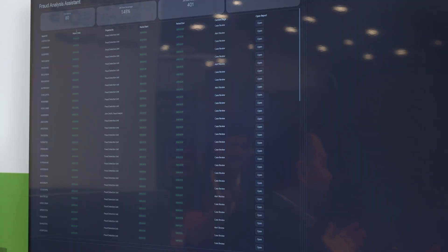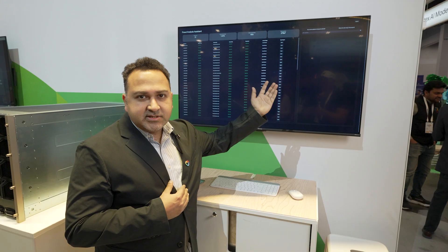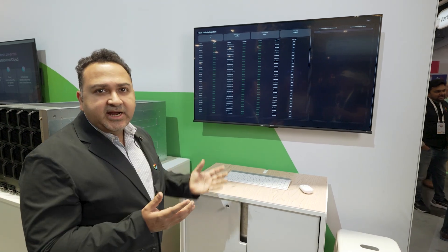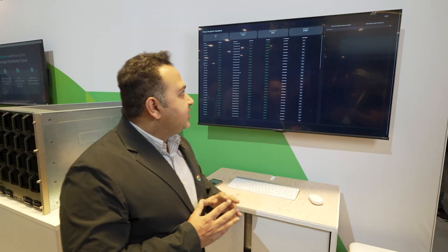Here is a dashboard that an analyst sees, which is being populated with thousands of transactions. Reports are getting generated on the fly which they need to analyze. Using the power of Gemini they can ask questions to the dashboard and get insights very quickly. Let me show you how.